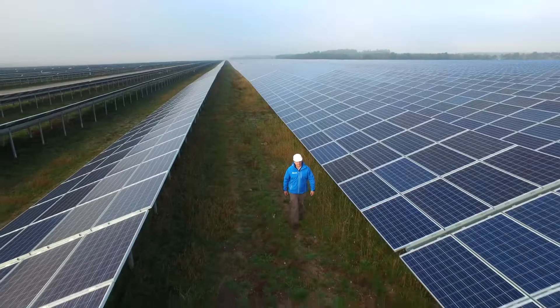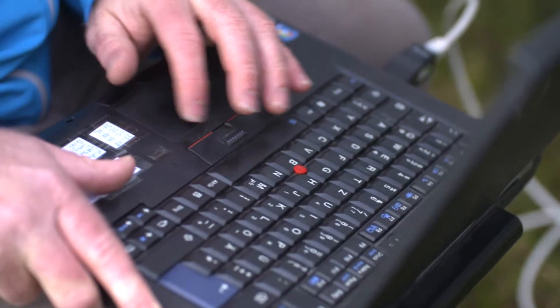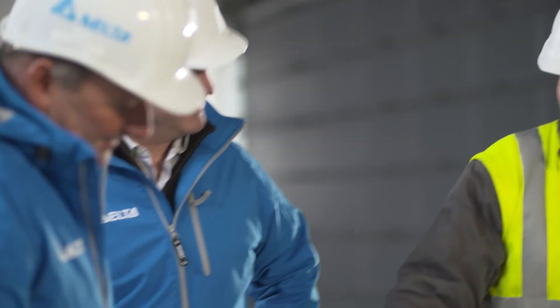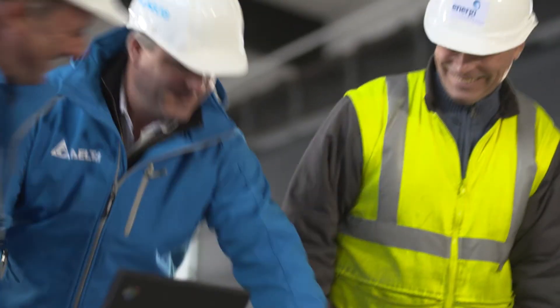During the installation, we had a lot of help from the Delta service team in order to do the software updates and the final commissioning of the complete plant. Also afterwards, we used the service team from Delta to investigate other problems in the park — not directly related to the Delta inverters, but also coming from the rest of the solar park, which is mainly due to the extremely high overpowering that we're running here.